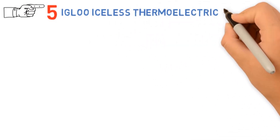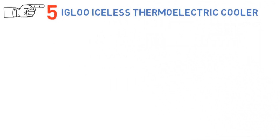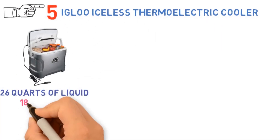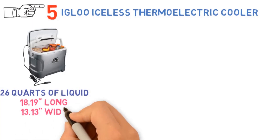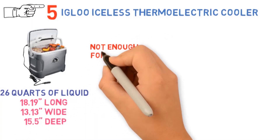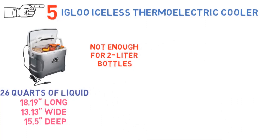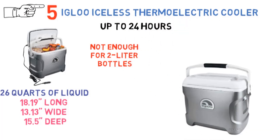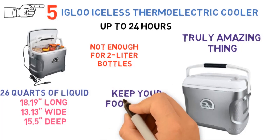For our final pick at number 5 we have the Igloo Iceless Thermoelectric Cooler. This cooler is able to hold 26 quarts of liquid, so up to 30 or so regular-sized cans. At 18.19 long by 13.13 wide by 15.5 deep, it's not quite tall enough to store 2-liter bottles standing upright. The insulation is about average and can keep your food cool for up to 24 hours. However, the truly amazing thing about this cooler is that it can be plugged into a power supply to keep your food chilled for days at a time.